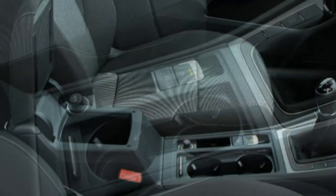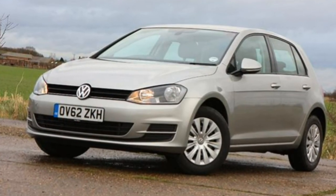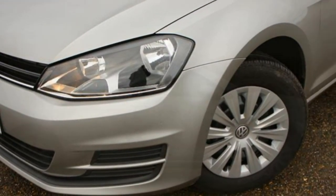Performance fans will be keen on the GTI, offering 217bhp or 227bhp with the optional performance pack. Both six-speed manual and DSG gearboxes are available.